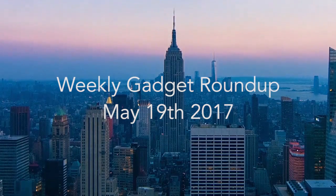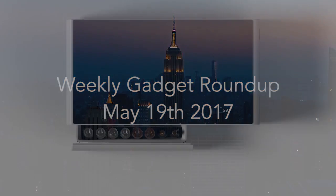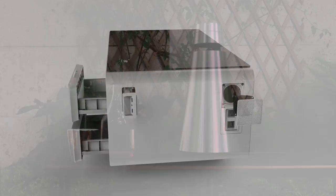Hi there, this is Wes with the Gadget Flow and welcome to our Gadget Roundup for the week of May 19th, 2017. First, the Sobro Cooler Coffee Table has a refrigerator drawer to store and chill your beverages, plus other smart features.